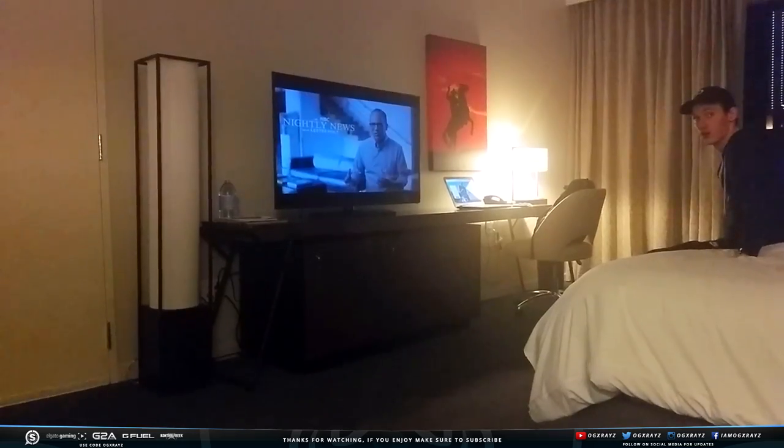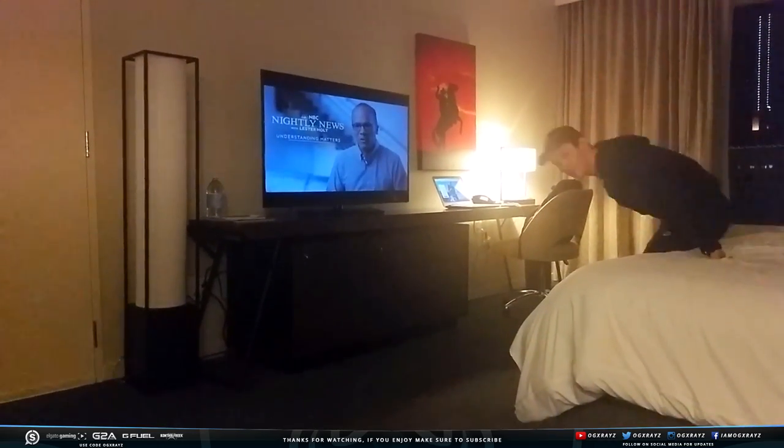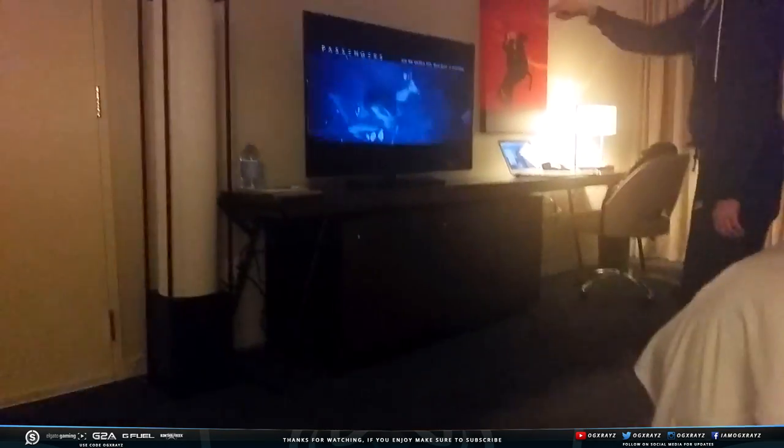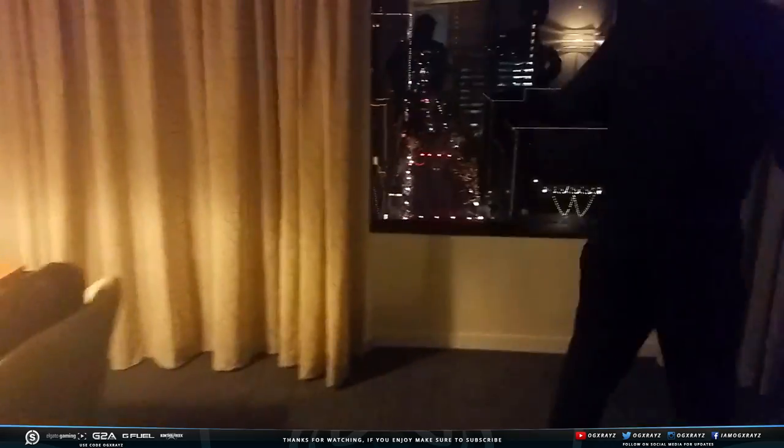I might get a copyright strike recording the TV right there. You've got quite the view — I'm gonna record your view because it's better than mine. My view is just the top of a building.